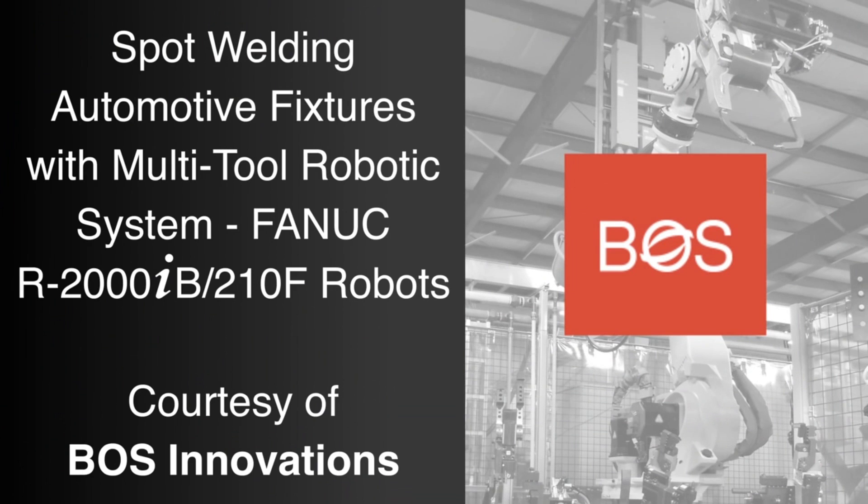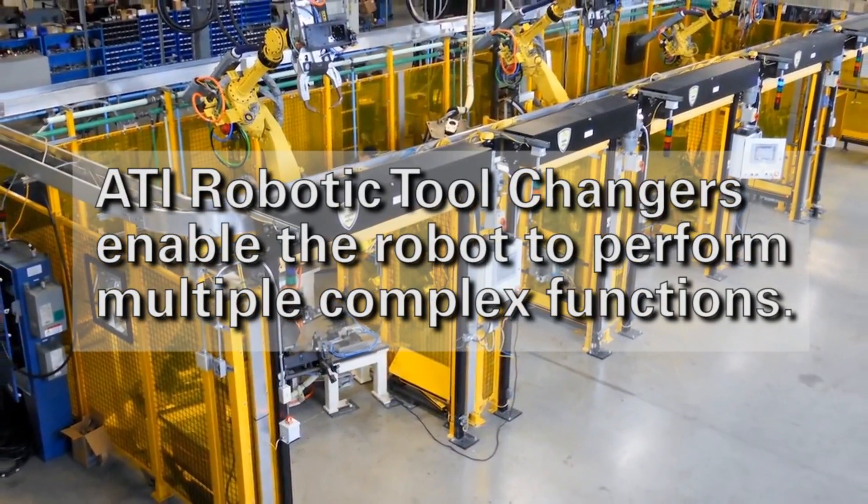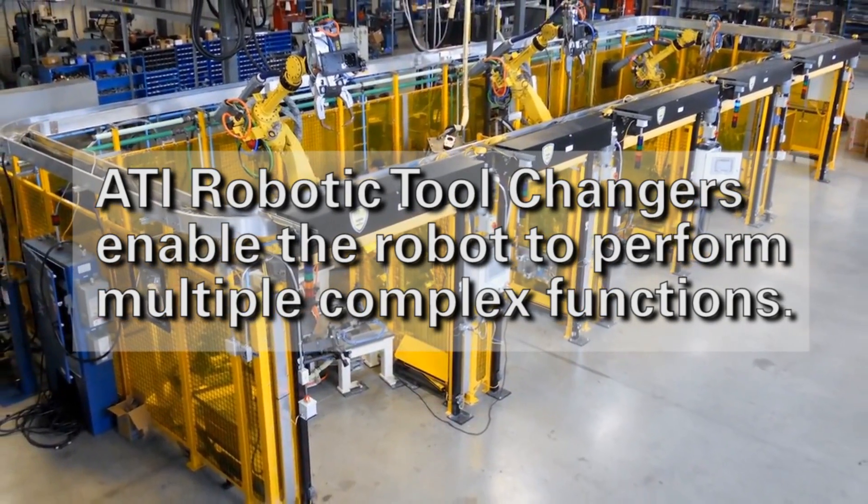FANUC America Authorized System Integrator BOSS Innovations was approached by a customer with a low-volume specialty automotive parts application where multiple technologies were required.